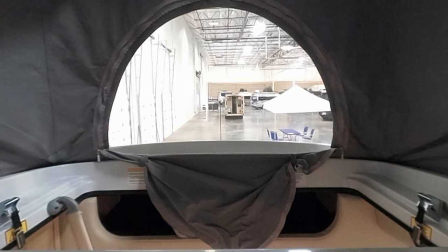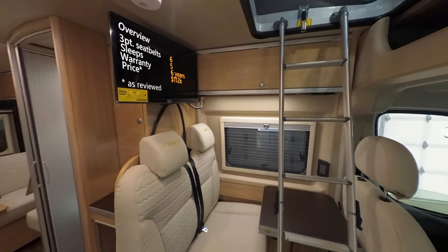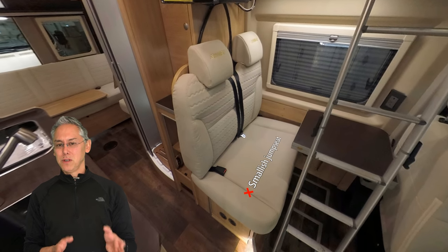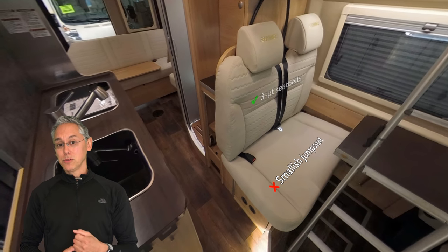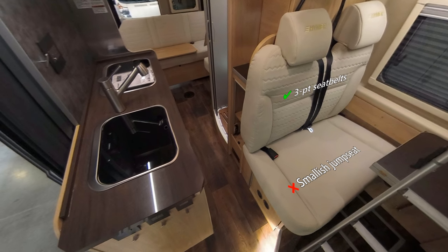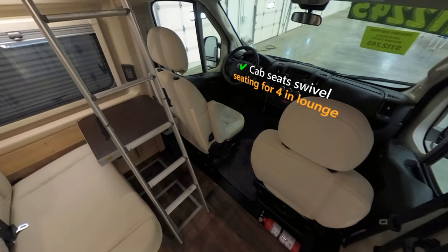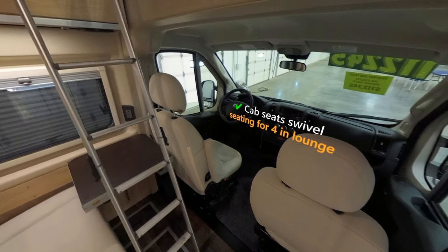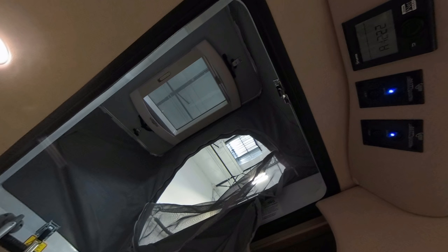The front lounge in this Loft Edition is nearly identical to the regular Active. You've got a jump seat that seats two — not really big enough for two adults but fine for kids. Hymer includes two additional three-point seat belts on the jump seat, and the seat is comfortable with lumbar support and headrests. The tabletop folds away and extends to nearly double its size so that when the two cab seats are swiveled around there's room for four. They also kept that enormous skylight in the front lounge — and there's a reason for that, which we'll get to when we talk about the bathroom.